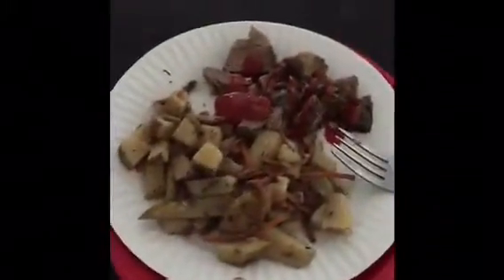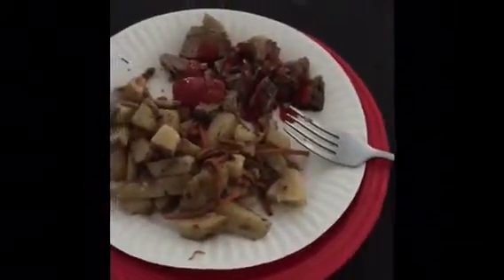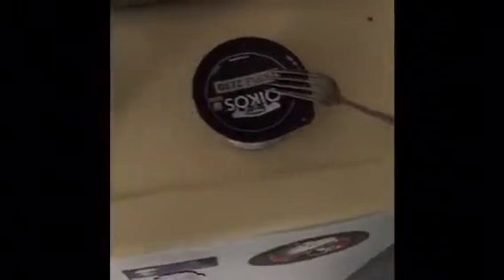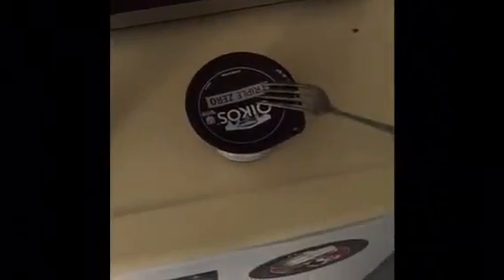This is 4:30. I have another meal here — I just finished my salad. Now I have 4 ounces of roast and a cup of potato. Then I'm going to have a little snack: an Oikos Dannon Greek yogurt Triple Zero and a spoonful of low-fat.